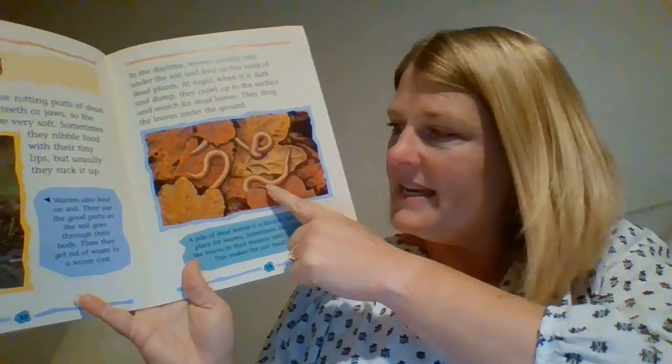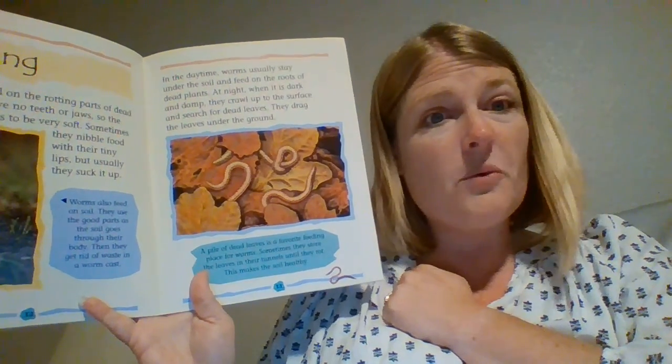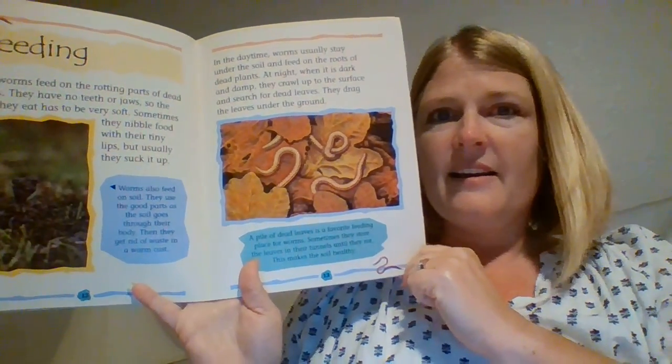So we need the work that worms do pulling the leaves underneath the soil for rotting, because it makes our soil healthy. Wow.